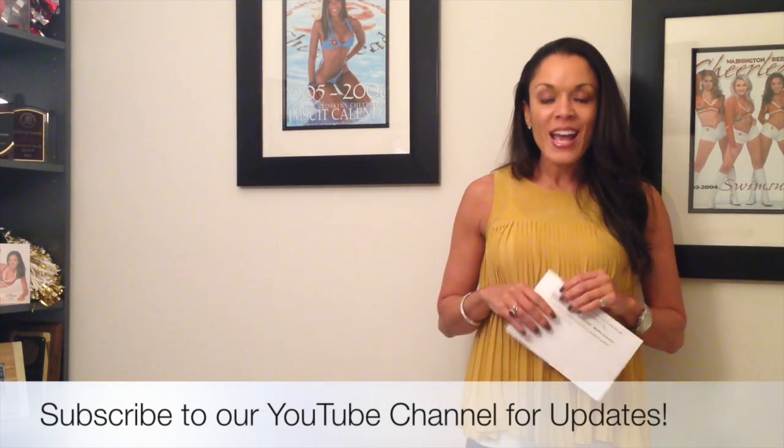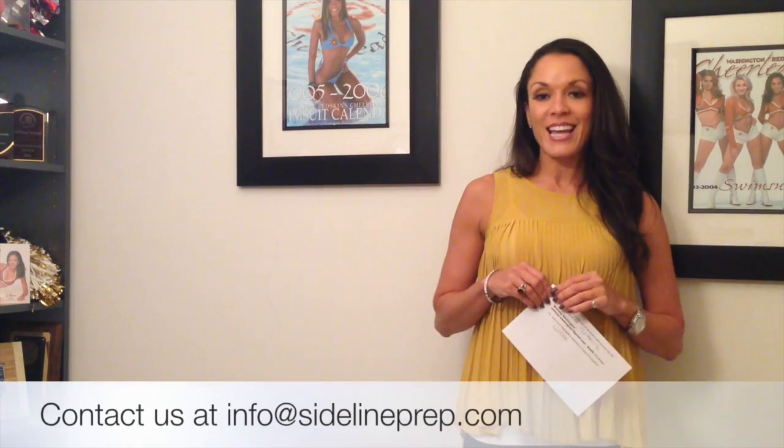If you have any experiences as far as your look and some of the things that you did to achieve that perfect look for auditions, or if you have additional advice, be sure to comment below. If you liked this video, please consider subscribing to our channel. And as always, if you have any questions or need assistance to be the best prepared you can be for the upcoming audition, come on over to sidelineprep.com and sign up for our newsletter. You can also contact us at any time at info@sidelineprep.com.